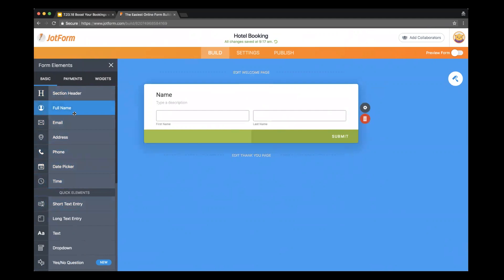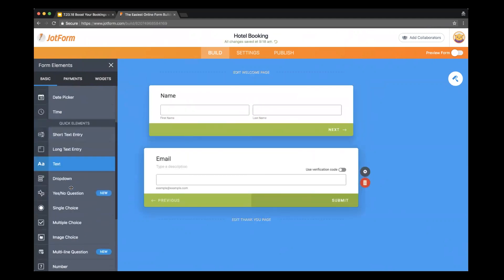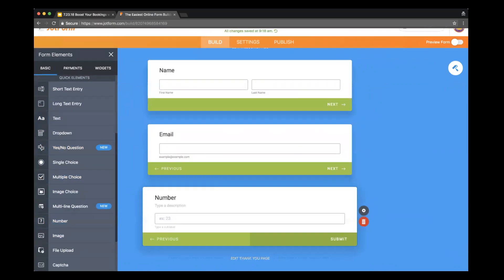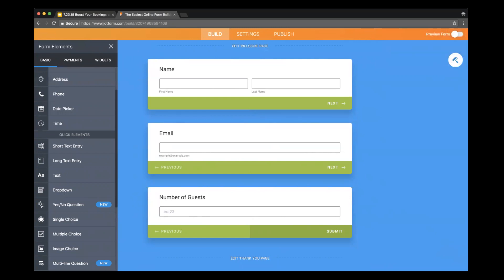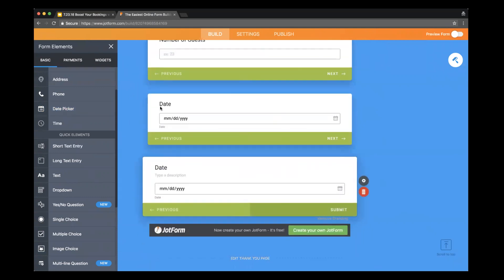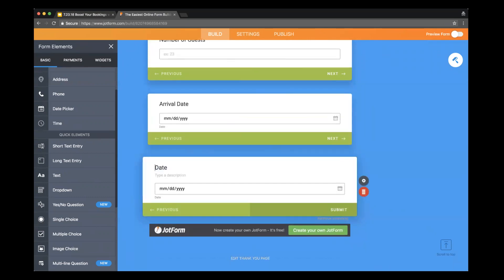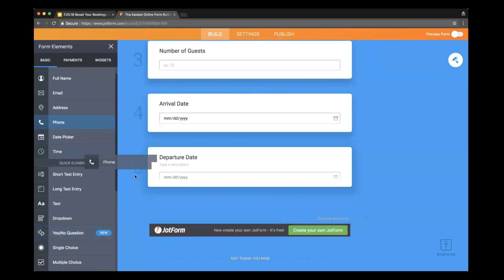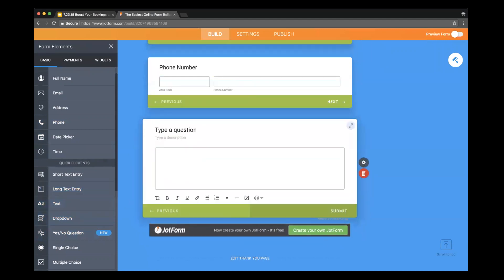For hotel booking, a name would be great so I can get their first and last name. I can also get an email. I'll probably want to know the number of guests, so I'll grab that and change the label to number of guests. Now I'm going to add in the arrival date and the departure date — so we'll do arrival and then departure. And then we'll grab a phone number just in case of emergencies.